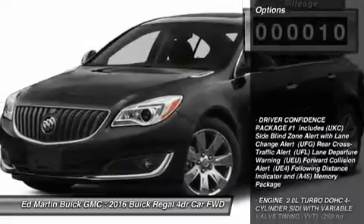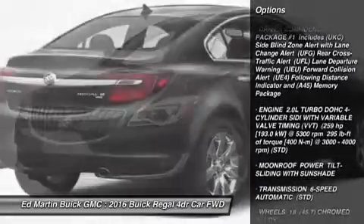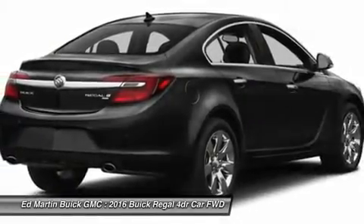Here are some of this vehicle's great options: power passenger seat, steering wheel audio controls, navigation system, keyless entry, and anti-lock braking system.